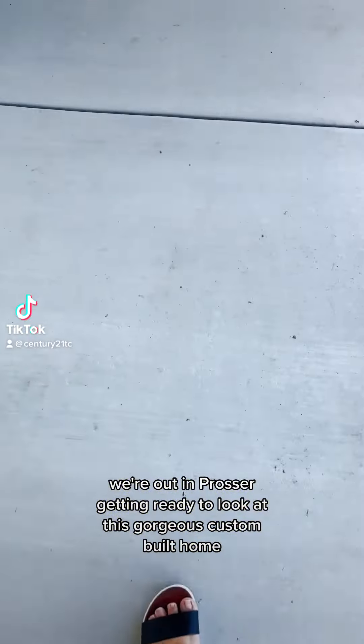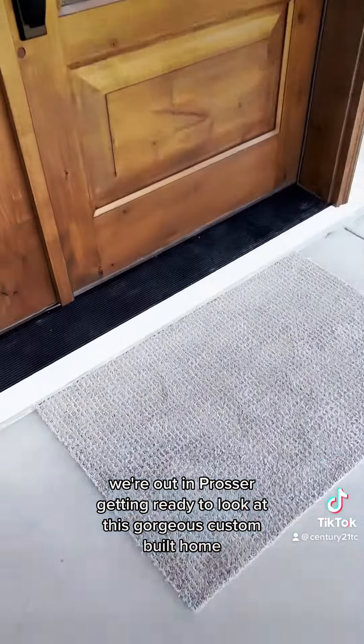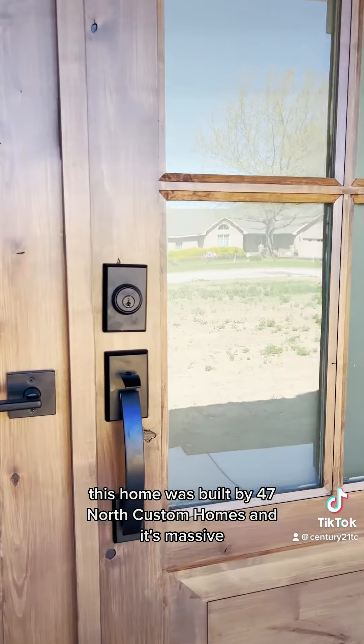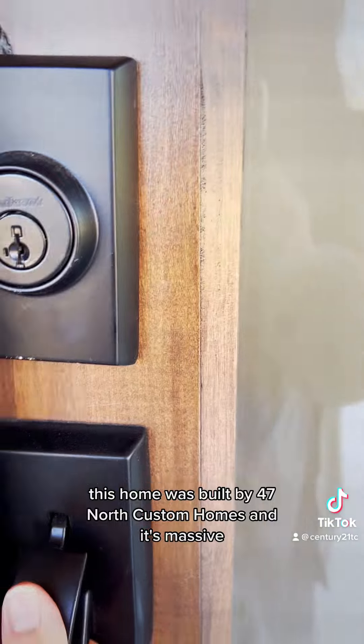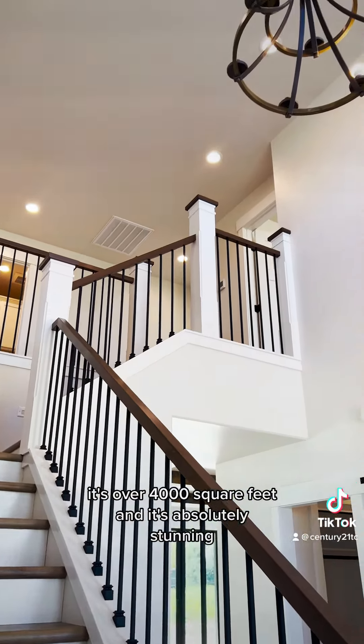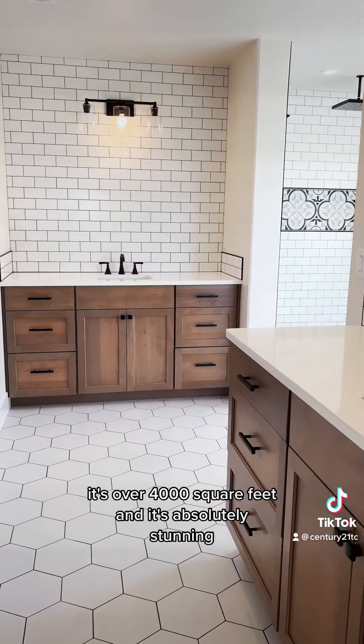We're out in Prosser getting ready to look at this gorgeous custom-built home. This home was built by 47 North Custom Homes, and it's massive — it's over 4,000 square feet, and it's absolutely stunning.